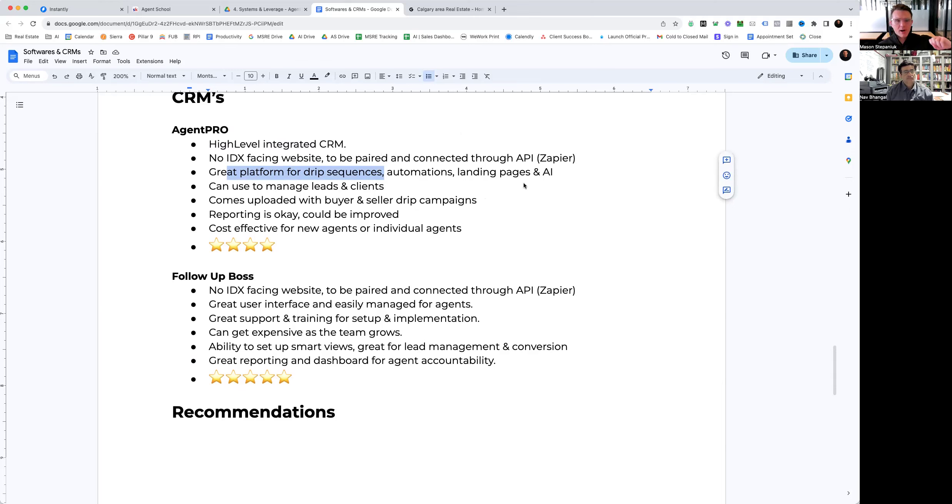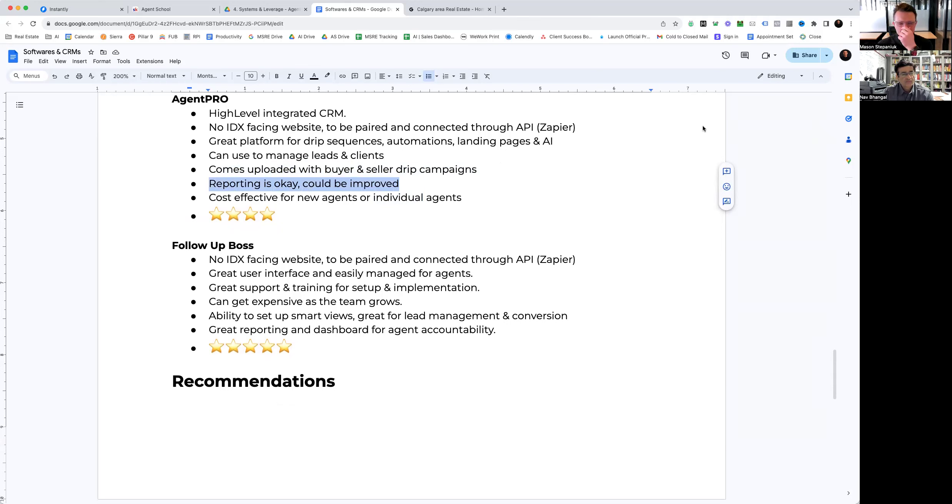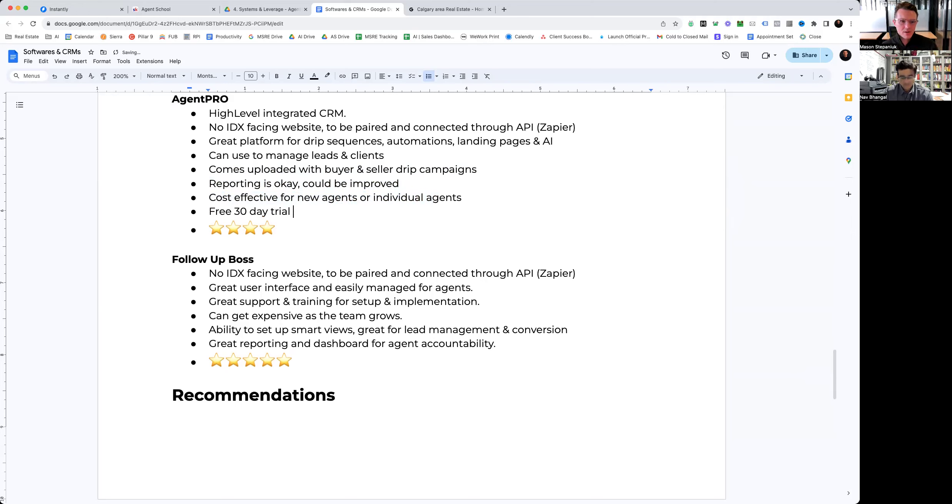Agent Pro is a great platform for drip sequences and automations. It has landing page building software, we integrate AI with it, and you can manage leads and clients very effectively through it. We use Agent Pro with our front-facing business and are constantly updating and refining it. It comes pre-loaded with buyer and seller drip campaigns. The reporting is okay but could be improved — one drawback is that it marks all answered calls even if it goes to voicemail, which affects tracking of pickups and appointment setting rates. It is really cost effective for new agents and individual agents, and we do have a free 30-day trial.